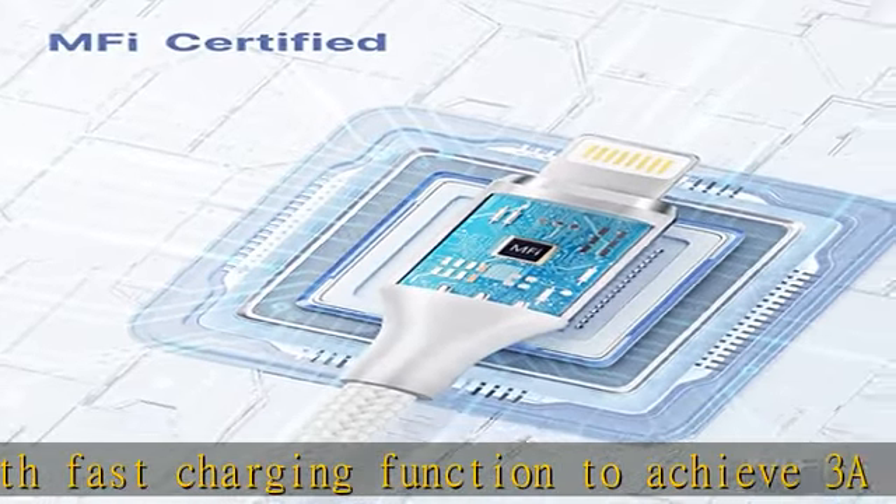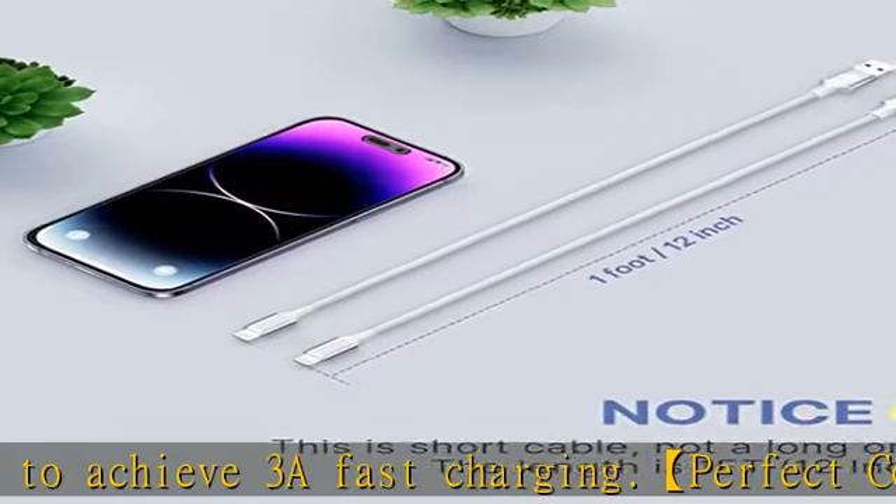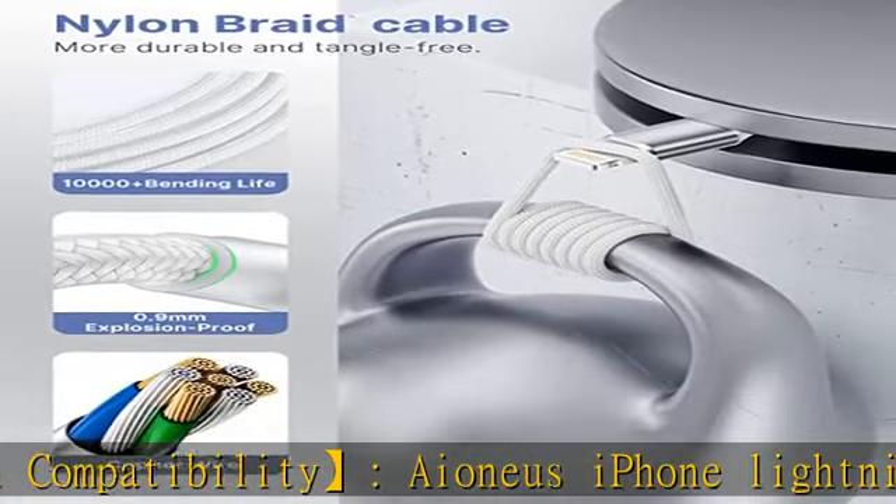Also compatible with iPad 6th / 8th gen / Air / Air 2 / Mini / Mini 2 / Mini 3 / Mini 4 / Mini 5, and compatible with all iOS 9, iOS 10, and iOS 11.